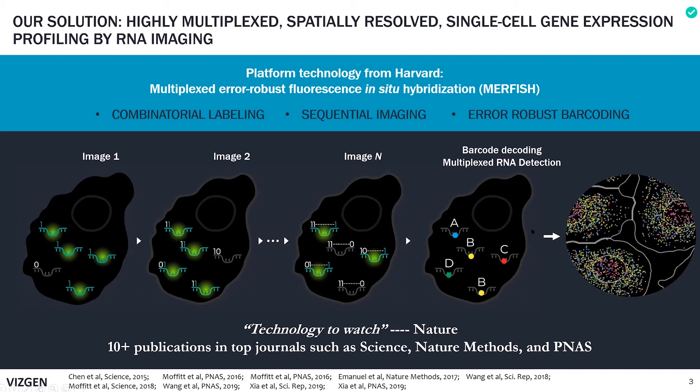This spatially resolved RNA profiling data gives a physical picture of the cells or tissue of interest, as shown by the image on the right. The colored dots indicate different RNA species, and the gray lines indicate the boundaries of the cells. You can also zoom out to much larger tissue areas to get a global sense of how different genes are expressed on a tissue scale.